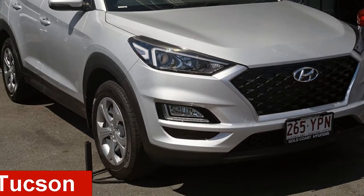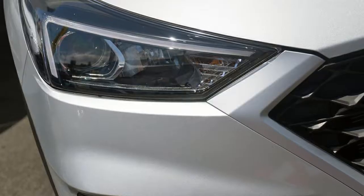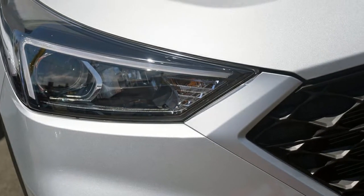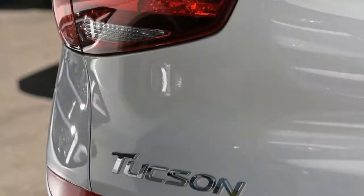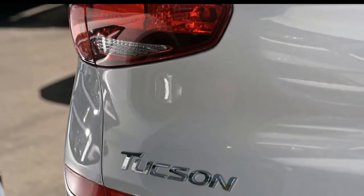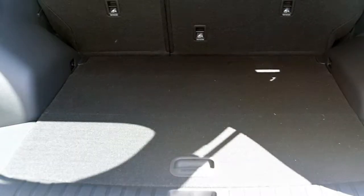Take a look at this Hyundai Tucson. This Tucson has an efficient 2.0-litre engine and a smooth shifting automatic transmission. The attractive silver exterior is complemented by its stylish interior. This vehicle has all the features you could dream of and more.